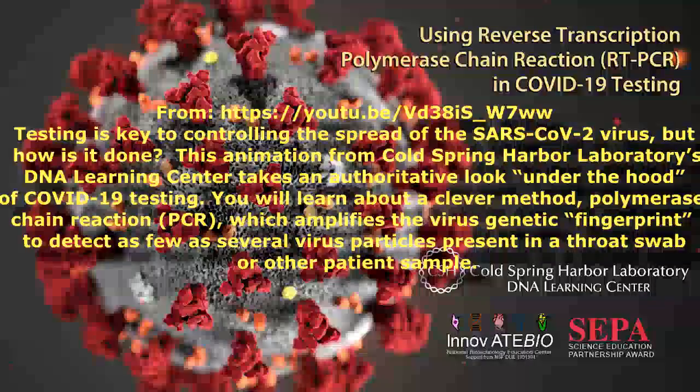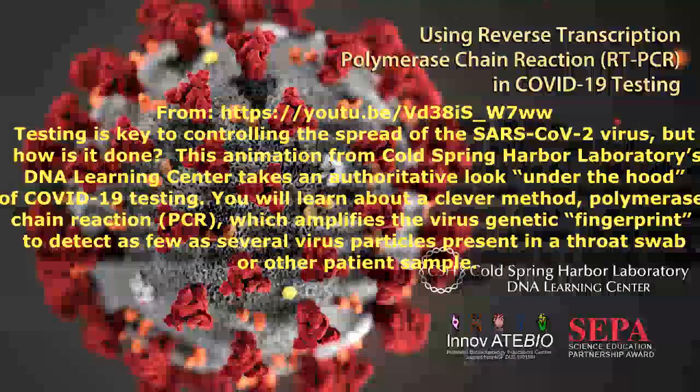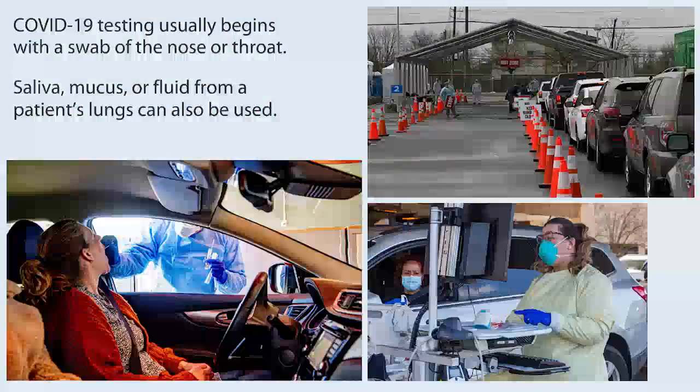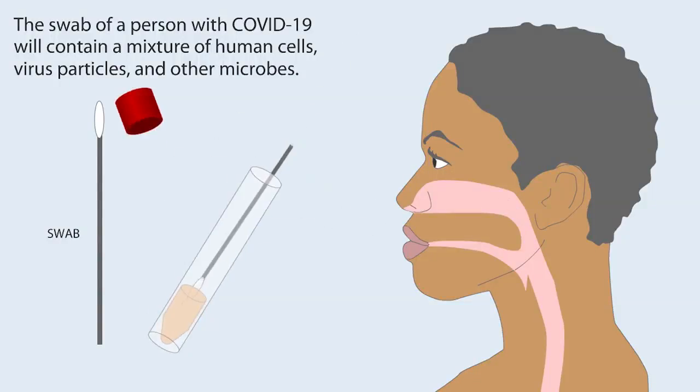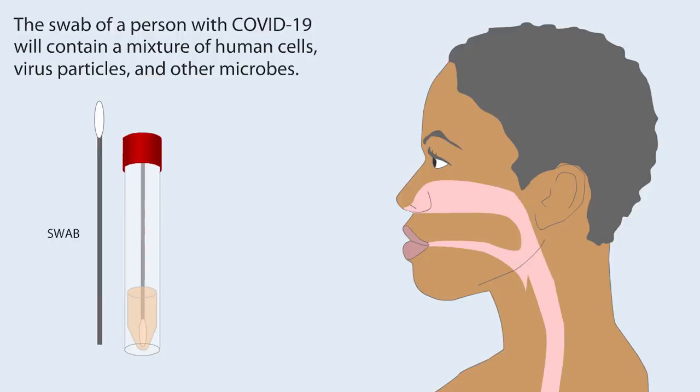Using reverse transcription polymerase chain reaction — RT-PCR — in COVID-19 testing. COVID-19 testing usually begins with a swab of the nose or throat. Saliva, mucus, or fluid from a patient's lungs can also be used. The swab of a person with COVID-19 will contain a mixture of human cells, virus particles, and other microbes.